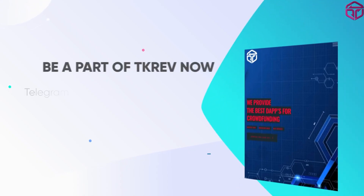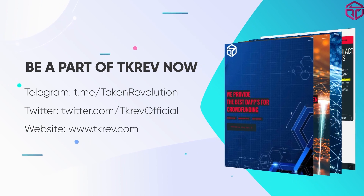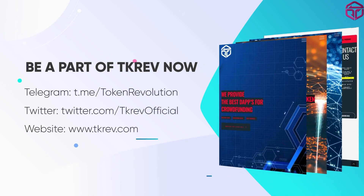Come join TK Rev today. Follow the socials on Telegram and Twitter, and visit the website to start your own blockchain project development today. Thanks for watching.